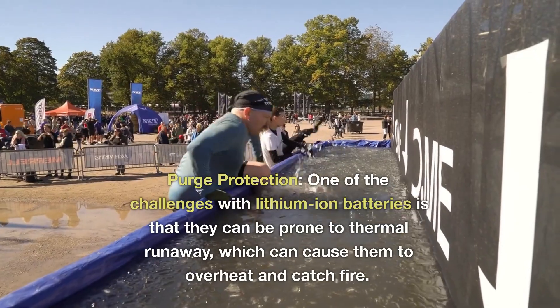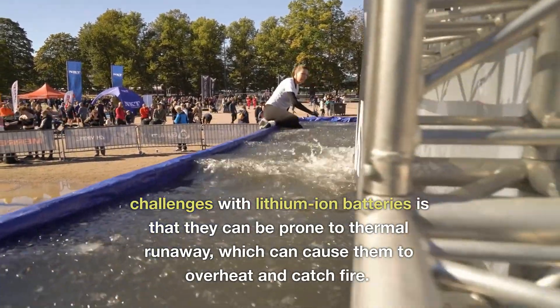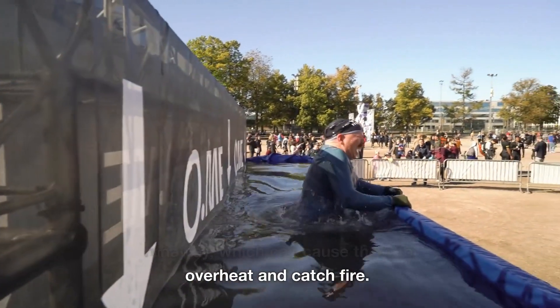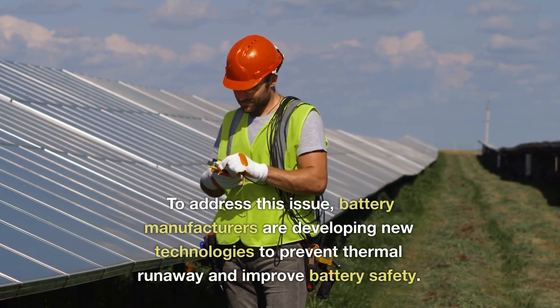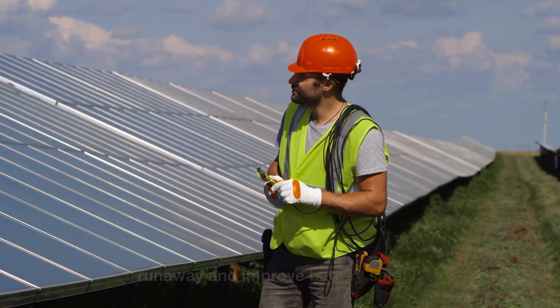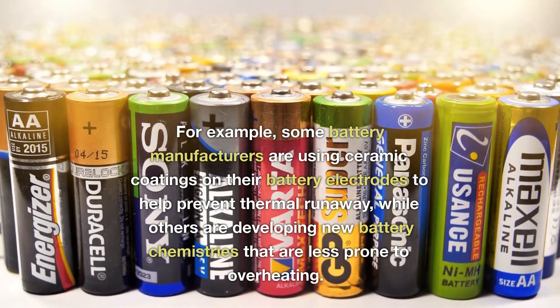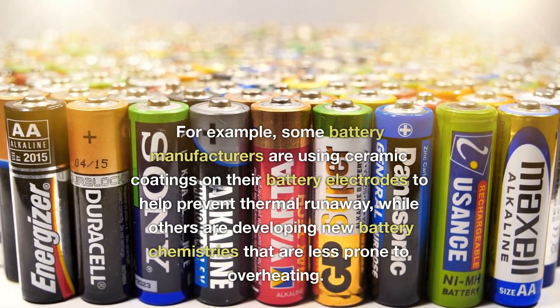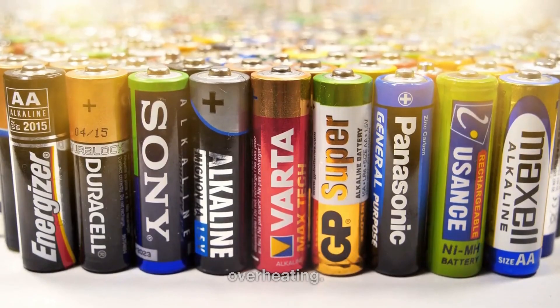One of the challenges with lithium-ion batteries is that they can be prone to thermal runaway, which can cause them to overheat and catch fire. To address this issue, battery manufacturers are developing new technologies to prevent thermal runaway and improve battery safety. For example, some manufacturers are using ceramic coatings on their battery electrodes to help prevent thermal runaway, while others are developing new battery chemistries that are less prone to overheating.